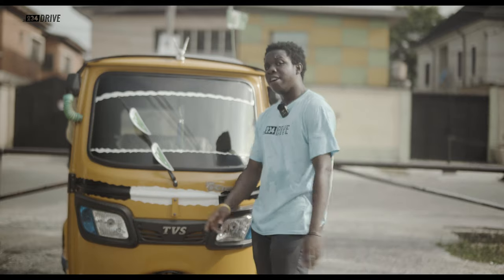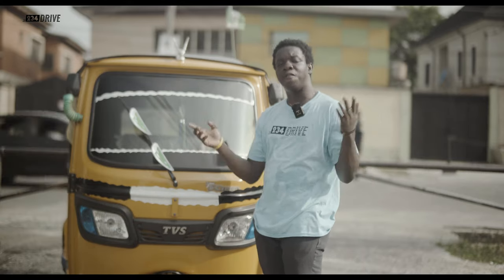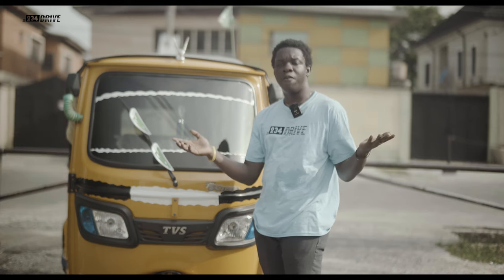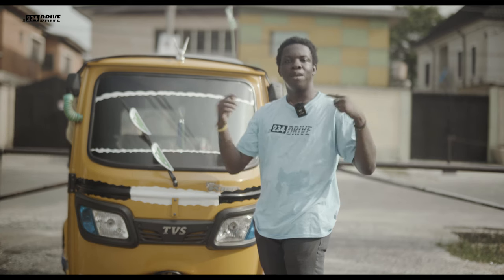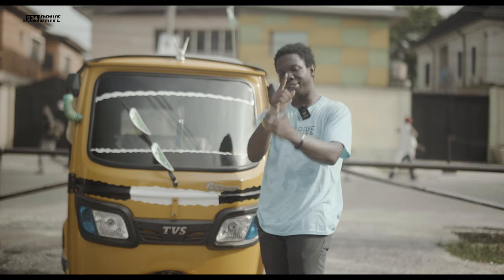In conclusion, I think the keke is a worthy investment. It's low maintenance and other factors point to the fact that it's a very good entry point. However, for maximum profits on investments, I think it's best driven by the owner. My name is Motileke and this is the Full Drive. Please like, share, subscribe. Thank you very much.